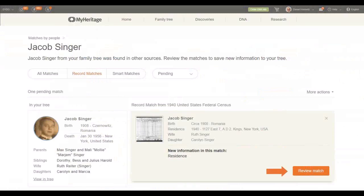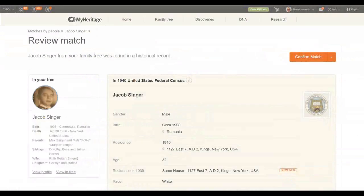MyHeritage is telling me that the new information this match is going to provide is the residence. I see the birth, the wife, the daughter — that will reconfirm this is really my cousin. I can review more detail on this match and see all the information the record has for me. Regarding paid vs. free features: up to this point, if you have a free account on MyHeritage, you can get this far with no problem. If you'd like to review and accept the match, you will need a premium data plan — a paid subscription.